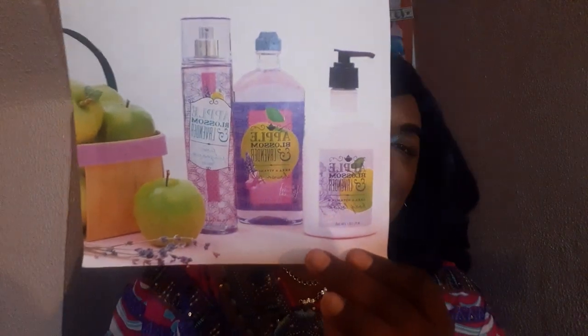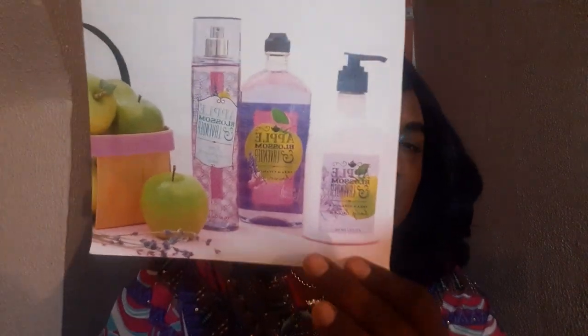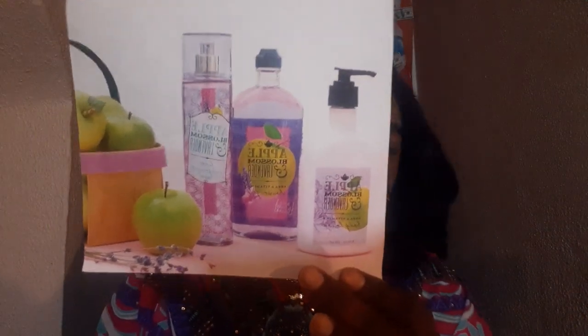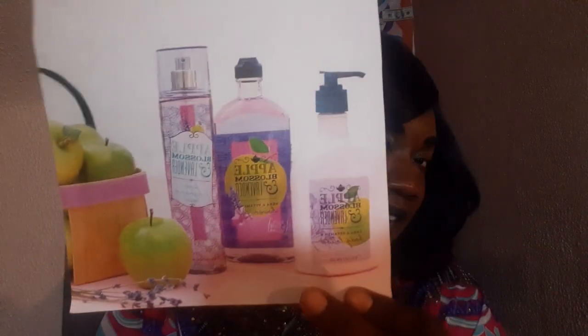I really would like to smell this one — it seems like it's very fruity, but it might have a little freshness to it with the lavender in it. So let me know, sis, do you have this or do you not have this?